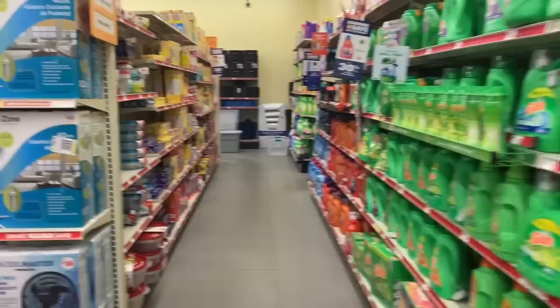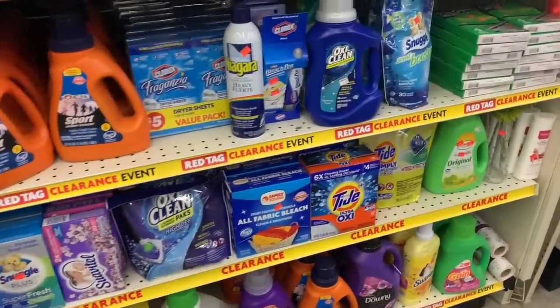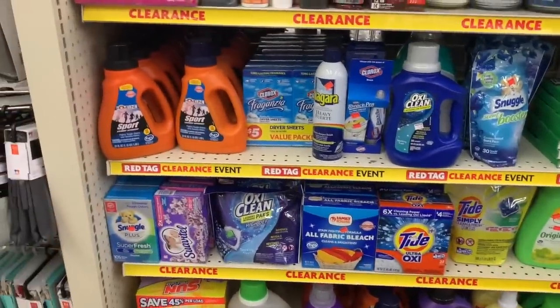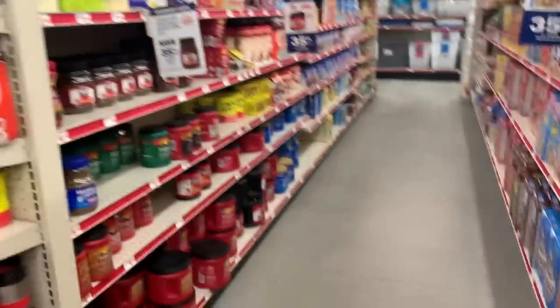Family Dollar has so many nice digital deals this week — $2 off Tide, $2 off Tide Pods. There are a lot of nice deals on the Family Dollar app so definitely check that out.